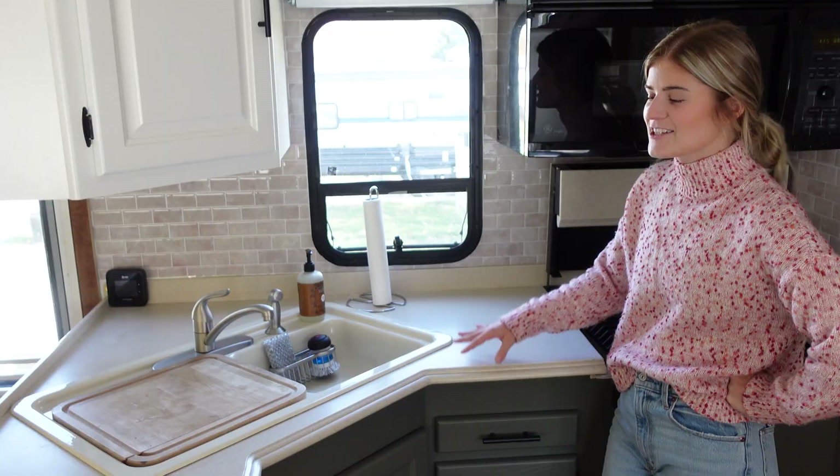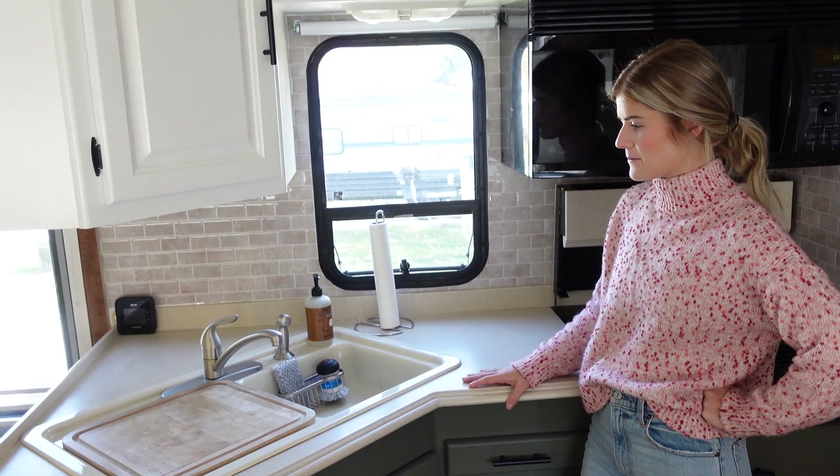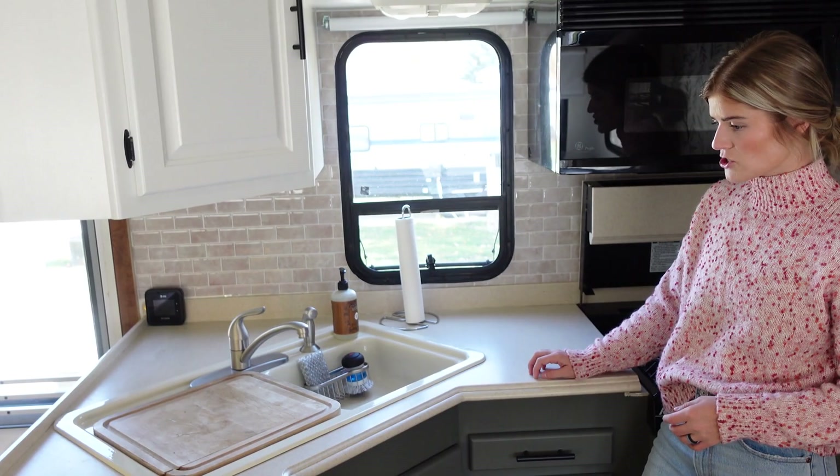Moving on to the kitchen. The kitchen was actually in really good condition — it's the original sink and countertops still. I didn't actually like the countertops to begin with because of the speckled beige color, but as soon as I added this stick-and-peel backsplash — which ties in the pure white and the tan colors — I really liked the color of it.